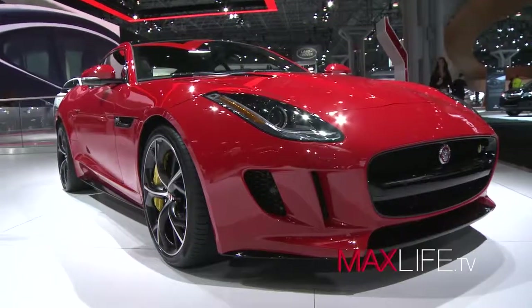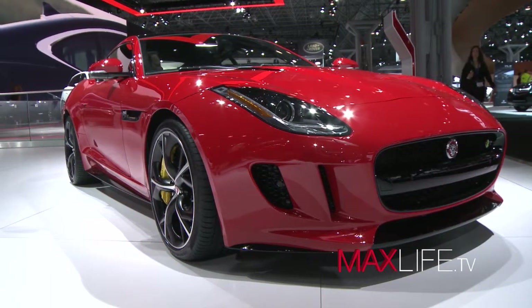Kristen Roderick here at Jaguar at the New York International Auto Show, and I'm here with Tim. We are in front of one of the sexiest vehicles at the auto show. What am I looking at here, Tim? You're looking at the new 2015 Jaguar F-Type R Coupe.